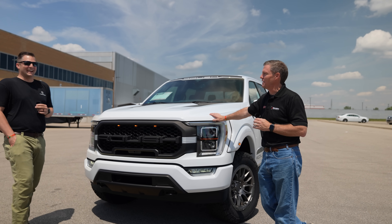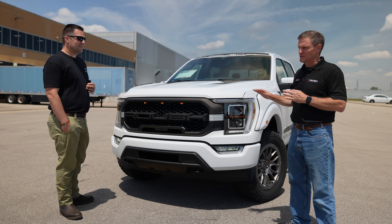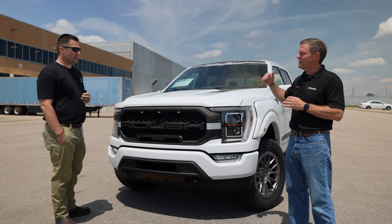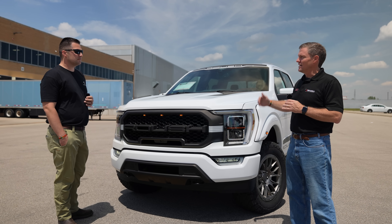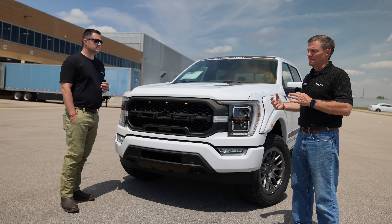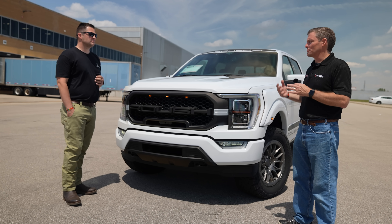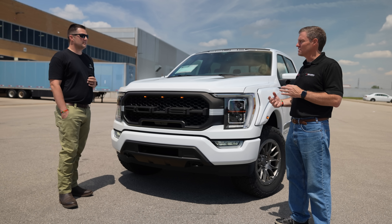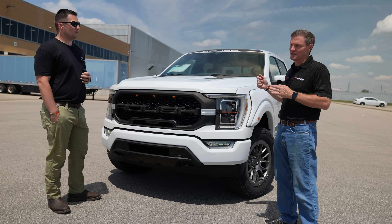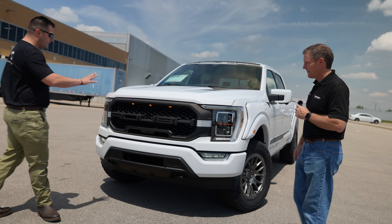The F-150 from Ford has always been such a benchmark for others to compete against, and the 2021 just takes it to the next level with the high-tech features already in there. We have to look at it and say, okay, how do we take that further — how do we 'Roushize' it — make it something that our customers will take their hard-earned dollars and buy from us because it's what they want.